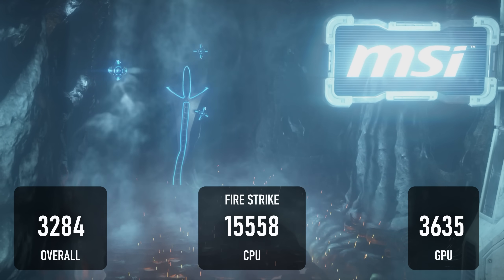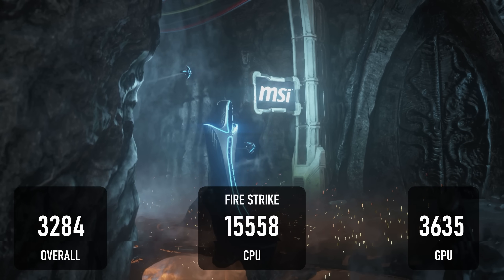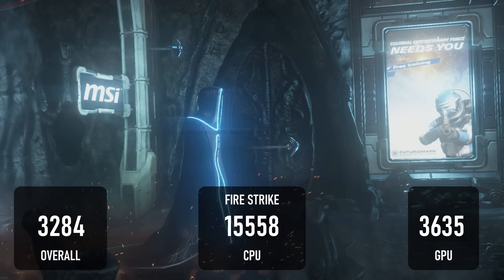Fire Strike scores 3284 overall, with the CPU hitting over 15,500 and the GPU at just 3635.